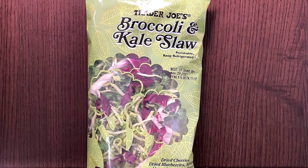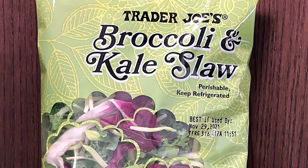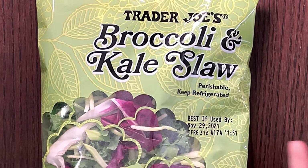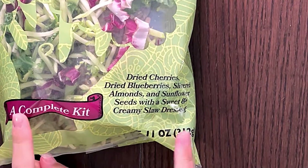Hello, Attendee Reviewer friends! Today I'll be reviewing Trader Joe's Broccoli and Kale Slaw. Perishable — keep refrigerated. Best if used by today, because today's the 29th. Yay! It's a complete kit, with dried cherries — well, that's a good idea!